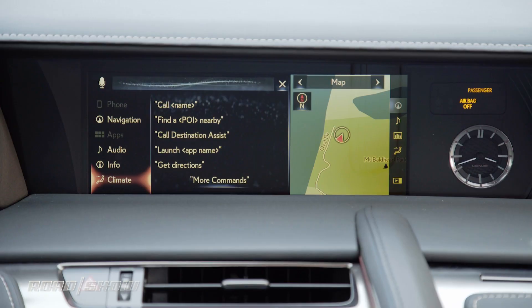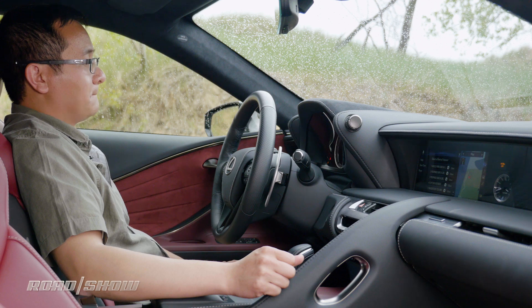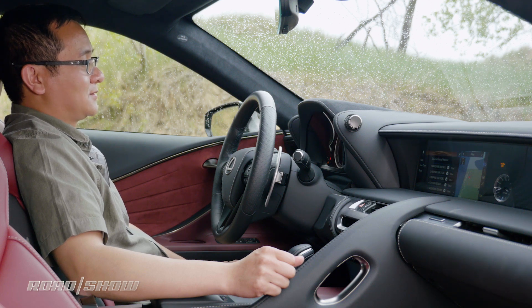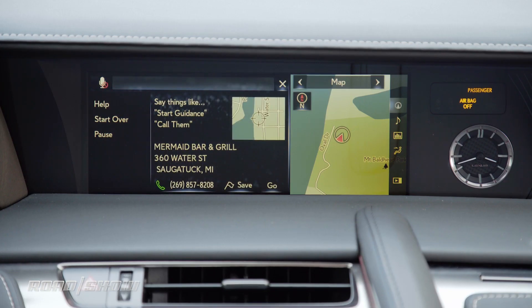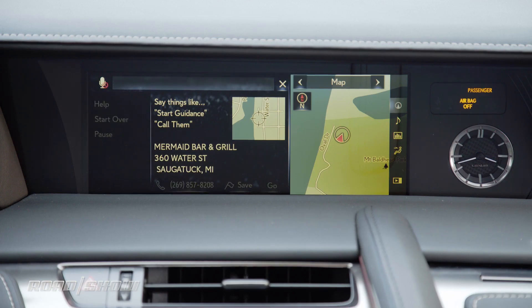Find restaurants. [System]: Showing nearby dining. Select the one you want. Say 'next page' for more items. Mermaid Bar and Grill. To navigate to this point of interest, say 'go there,' or you can say 'call them' or 'mark location.' Go there. [System]: Navigating to Mermaid Bar and Grill.